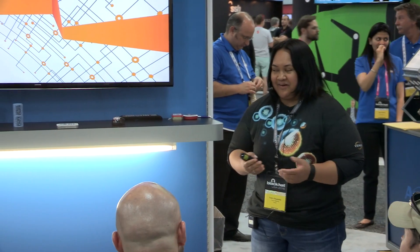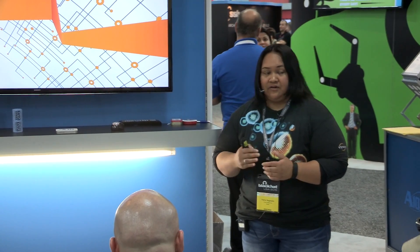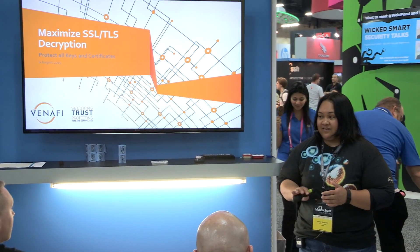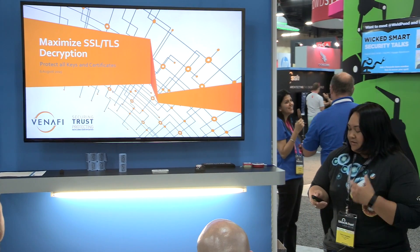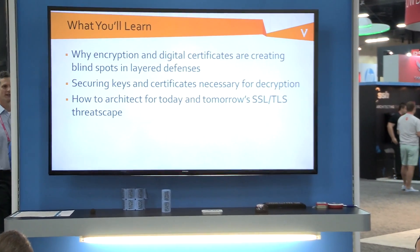As Jennifer mentioned, I work for a company called Venify. At Venify, we secure trust by protecting keys and certificates — all keys and digital certificates. Venify works as the immune system for the internet, constantly assessing what's trusted and protecting those trusted keys and certificates, but also detecting untrusted keys and certificates and making sure they're fixed, automatically replaced, and blocked. We're going to learn a bit more about what we do with the 810.